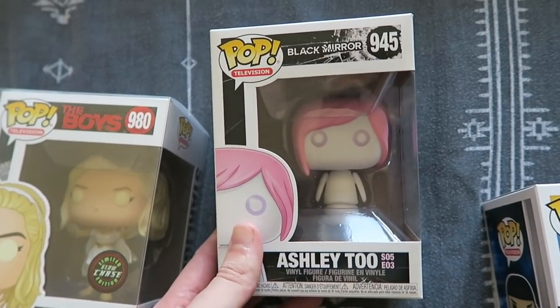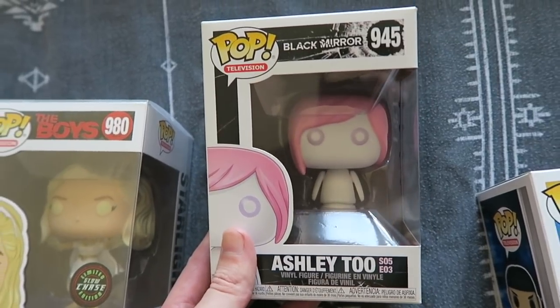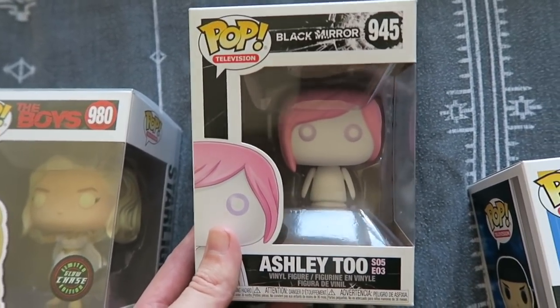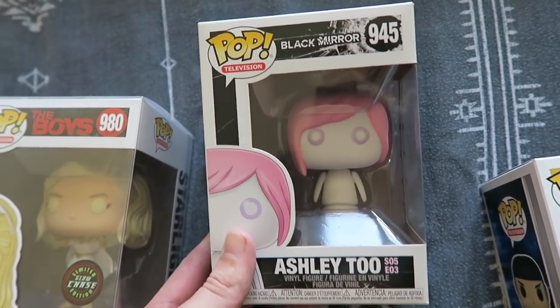By that same token, another weird show: Black Mirror. This is Ashley 2, who was voiced by Miley Cyrus. I wasn't sure if there was anything else Black Mirror, but I saw this and I was like I need to get it. I've seen all the Black Mirror episodes and I just thought she looked very cute and was a very nice representation.